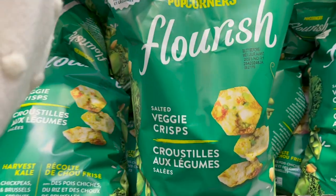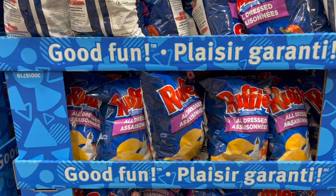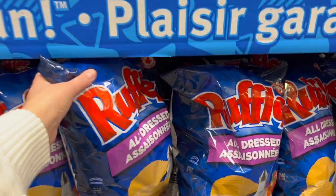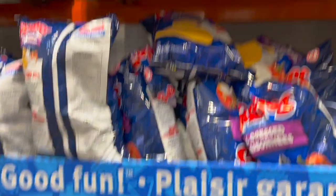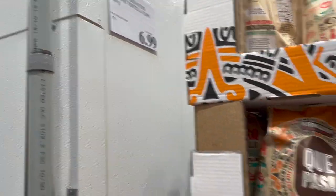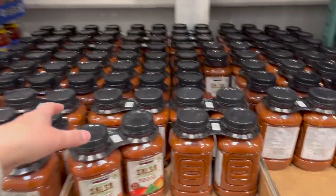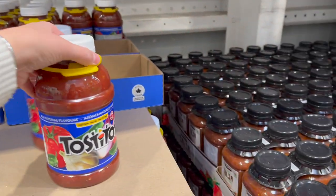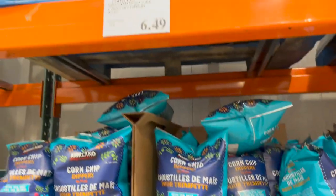I've noticed a few viewers from the States — all dress chips are a Canadian thing and they're delicious! Ruffles all dress are $7.49. The Kirkland kipasa tortilla chips are on sale for $6.99. The Kirkland Signature organic salsa — pack of two — is $13.99. Tostitos salsa — our favorite — is $9.99 for a pack of two. And Kirkland corn chip dippers with sea salt are $6.49.